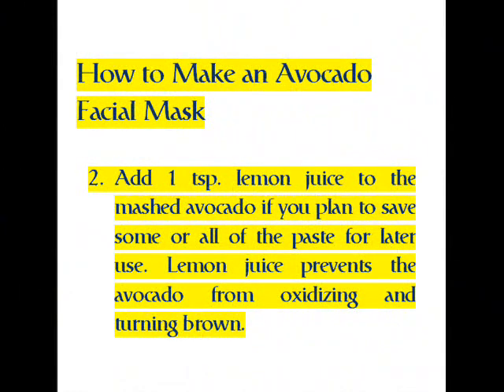Step 2: add 1 teaspoon of lemon juice to the mashed avocado if you plan to save some or all of the paste for later use. Lemon juice prevents the avocado from oxidizing and turning brown.